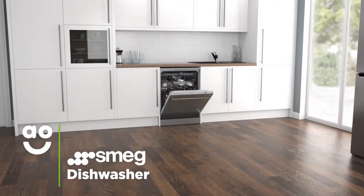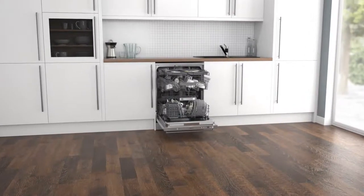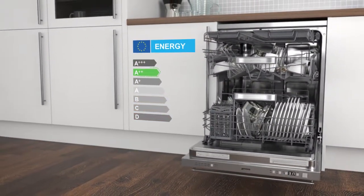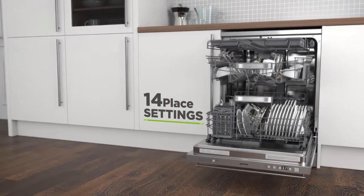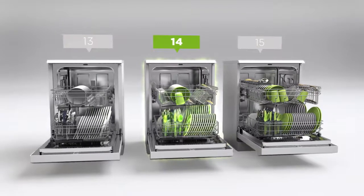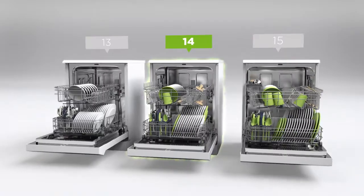This impressive dishwasher from Smeg is perfect if you want a model with brilliant technology in a stylish, modern design. It has an efficient A-double-plus energy rating, 10 wash programmes and 14 place settings, which means it can wash a side plate, main plate, bowl, cup and cutlery for up to 14 people. This means it's perfect for medium-sized households.